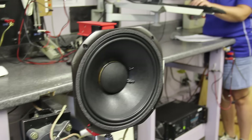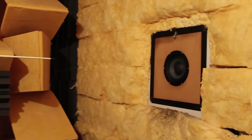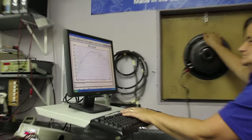Here in the lab we measure each engineering sample with computerized test equipment. We compare the quantified data with the customer's request and then submit the data to see if an additional sample iteration is required in the process.